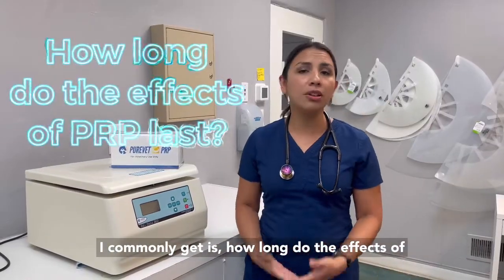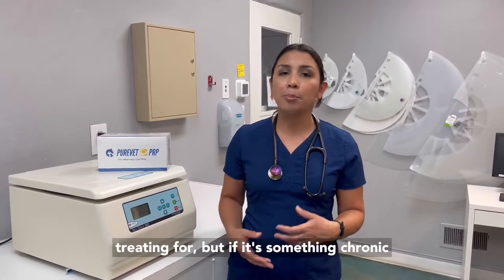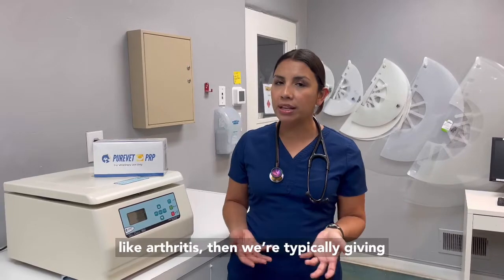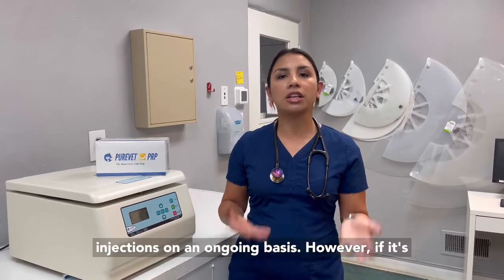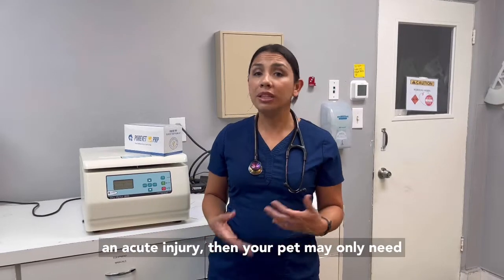A question I commonly get is how long do the effects of PRP last? It depends on the condition that we're treating for, but if it's something chronic like arthritis, then we're typically giving injections on an ongoing basis. However, if it's an acute injury, then your pet may only need a few injections.